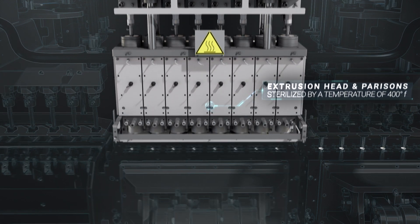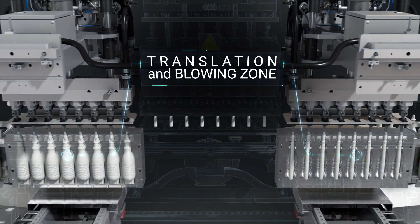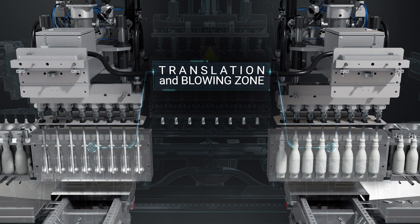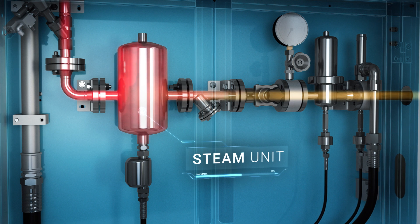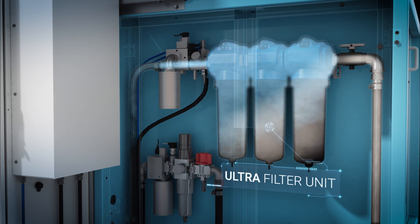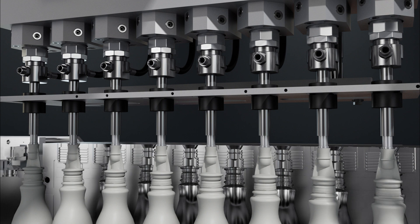Paracens are continually extruded by the blower. The circuit of air pipes are sterilized by steam. The system filters the air used to form the bottles. Bottles are sterilized without using chemical agents that alter the taste.